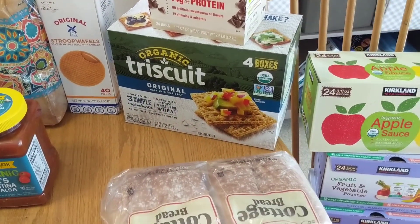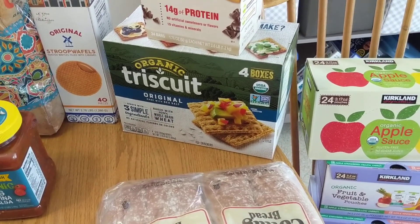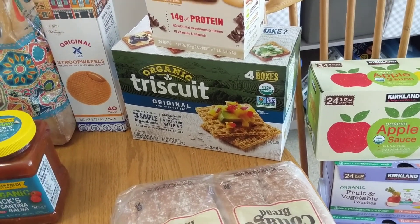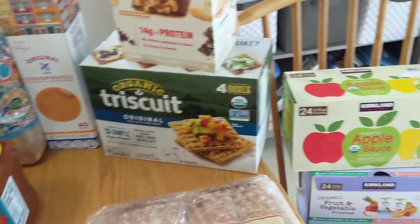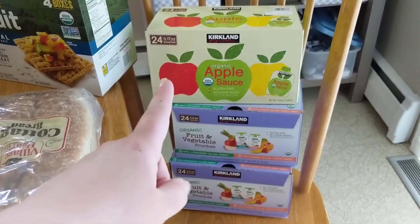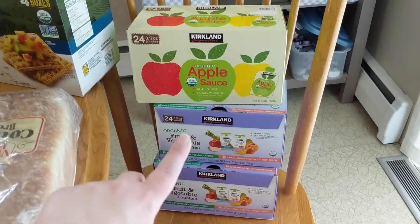We got some of the organic Triscuits — just the original flavor, four boxes in here. We'll use those to make homemade lunchables for the kids to take to school, and the hubs will just snack on them too.